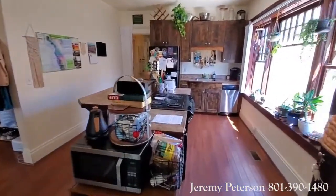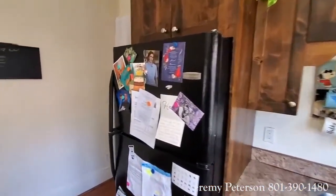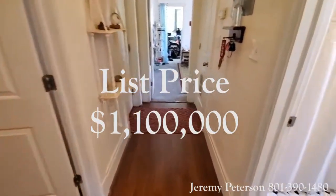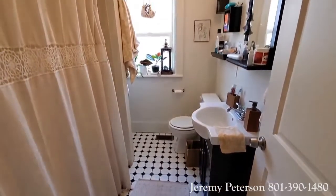After doing a market analysis, I determined that the building would be worth about 1 to 1.1 million dollars, and so we listed the property for 1.1 million dollars on a Friday evening. On Saturday afternoon we received a full price cash offer.